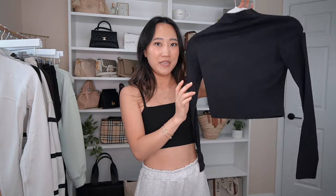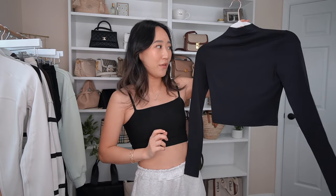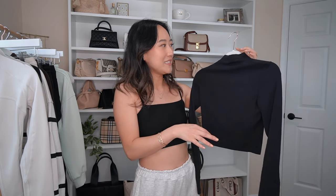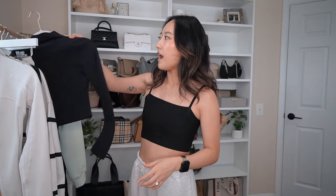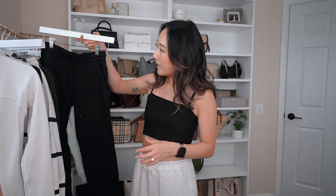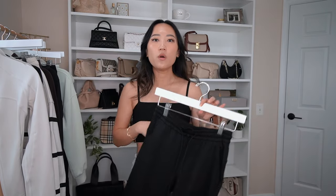I also got the All Aligned Mock Neck top in black. You always need a black long sleeve — it goes with every single bottom I have. I didn't feel bad purchasing it because I knew I'd wear it 100%.